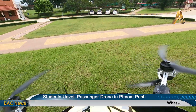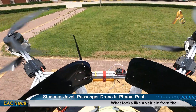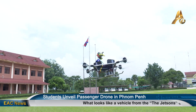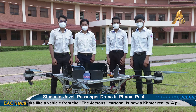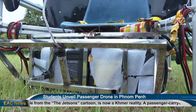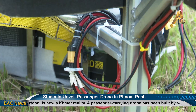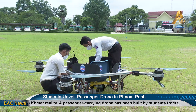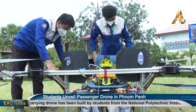The future has come to Cambodia, and it comes from Cambodia. This 2.5-meter drone can fit one person and can fly for 10 minutes. It's a result of teamwork from both mechanical and electronic students, with two permanent students and four assistants helping with the welding and wiring.